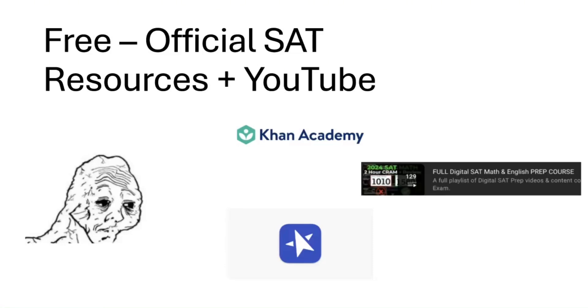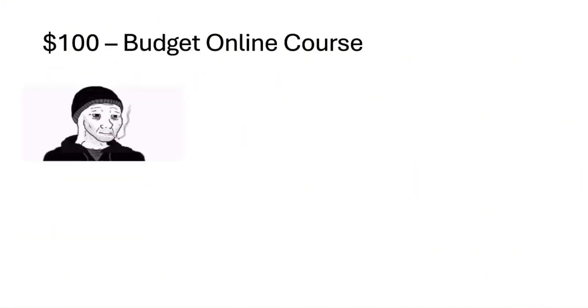Quick shameless plug — if you want a 1500-plus on your SAT, check out our free prep course on YouTube. Now, if you have a hundred dollars, we're getting into the snazzy stuff.